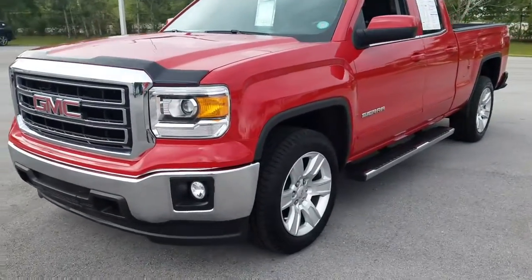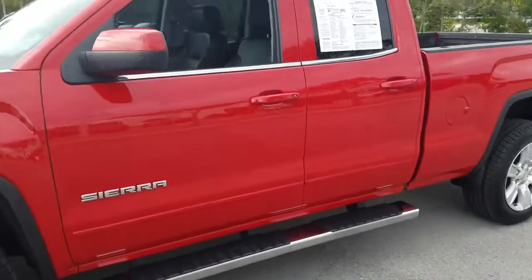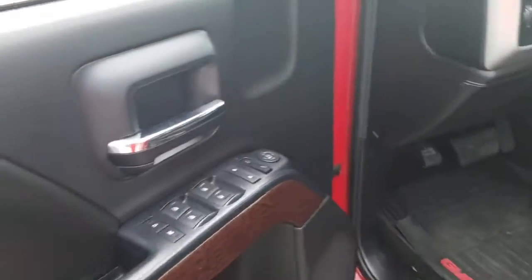It's in the beautiful bright red paint coat. It's got the upgraded wheel package, chrome steps, and it's got remote start on the vehicle.